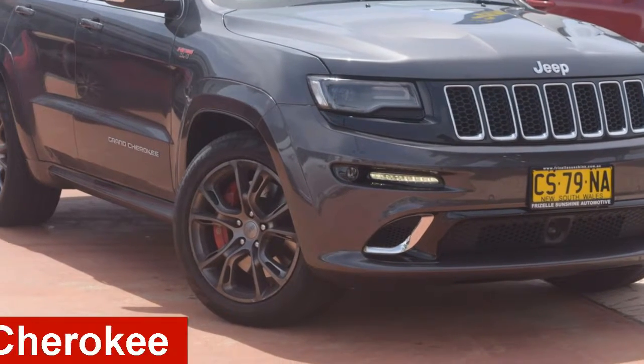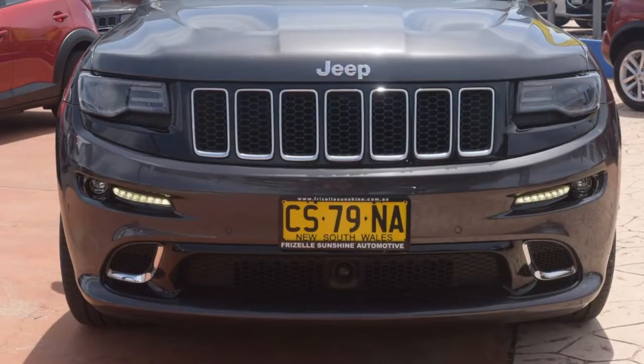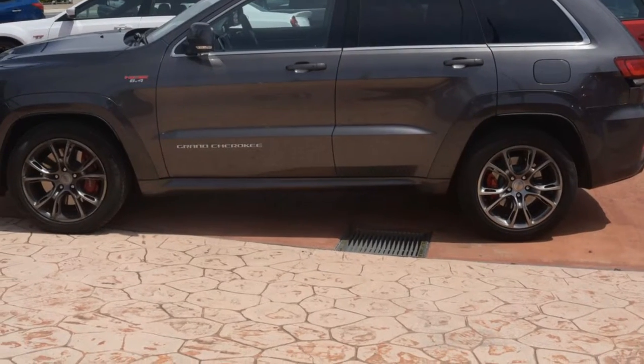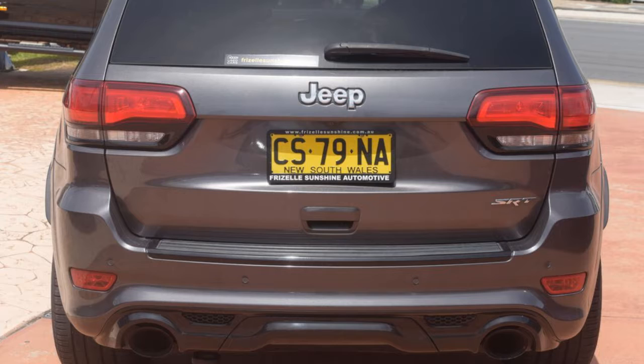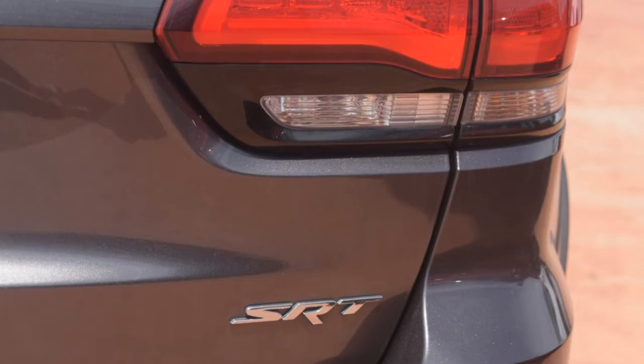Check out this 2014 Jeep Grand Cherokee. This Cherokee has a reliable 6.4 litre engine and a smooth shifting automatic transmission. The attractive grey exterior is complemented by its stylish interior. This vehicle has all the features you could dream of.